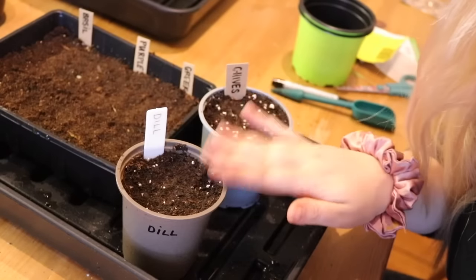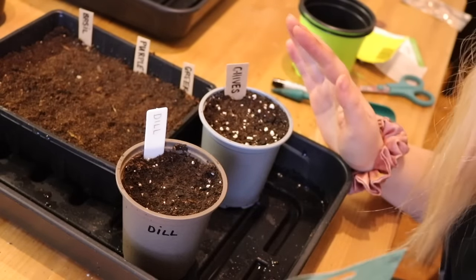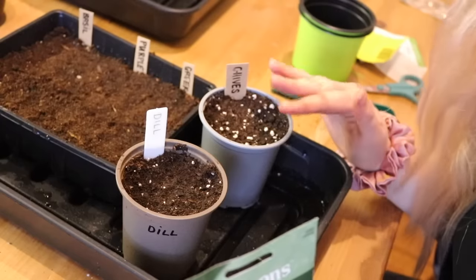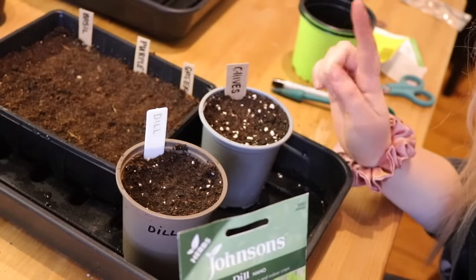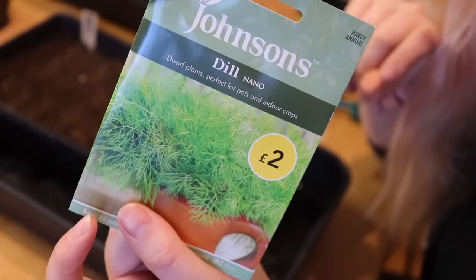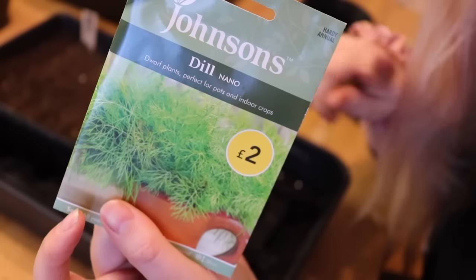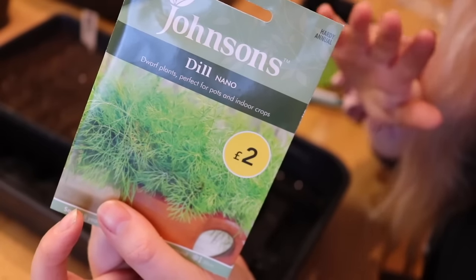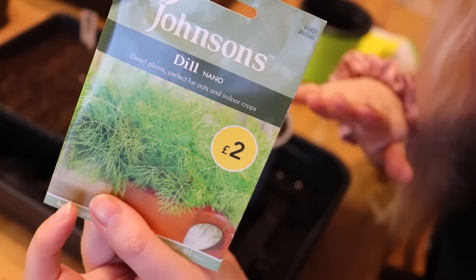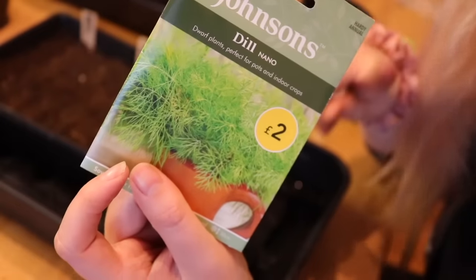Next I'm doing some dill and regular chives. I have garlic chives in the garden which I'll probably divide and take some to the plot, but I haven't got regular chives and I love the purple flowers. I'm growing Dill Nano, which is supposed to be a small variety for pots — but it's not small at all, it was absolutely huge last year. I'll probably do one plant in the garden and a couple at the allotment, since pollinators love the flowers and I really like dill.